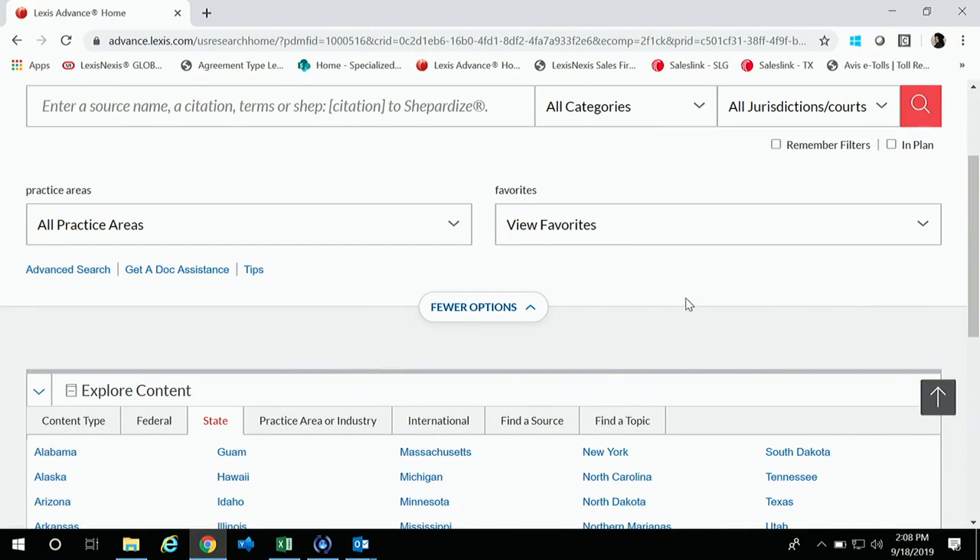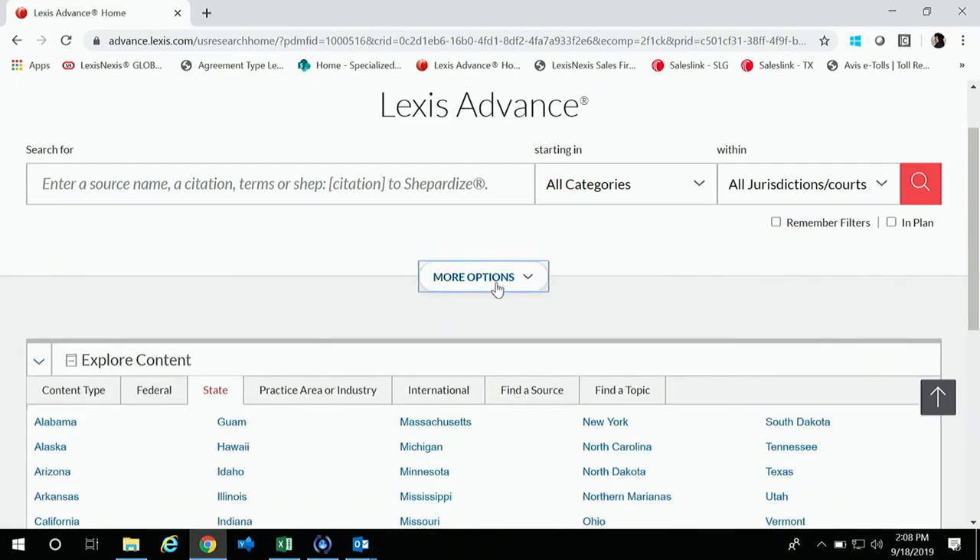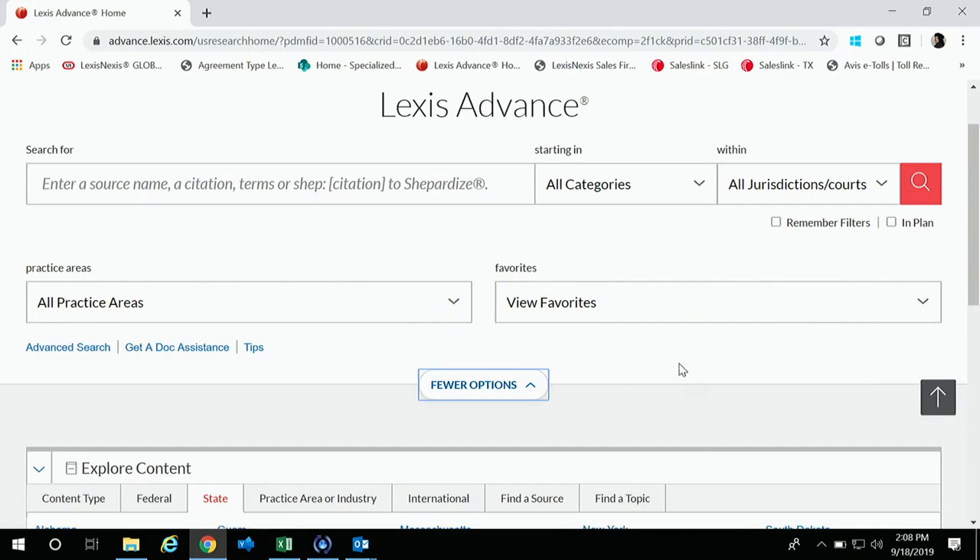The old homepage had history folders, custom pages, alerts, and things like that. They wanted to go ahead and streamline the homepage to make it a little less busy and a little bit more intuitive. So here you have this View Options button. If you click that, all it's going to do is remove your practice areas and your favorites. I almost never have it like that — I like it expanded.